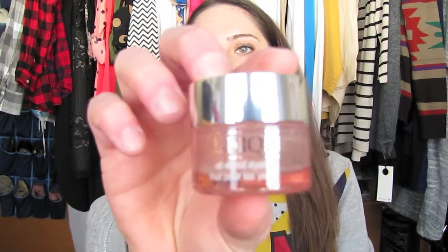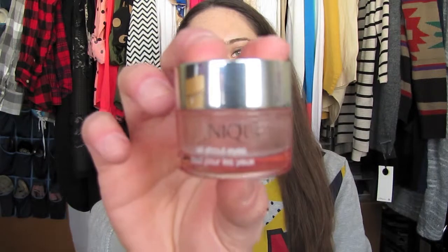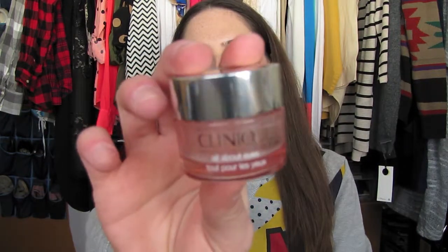My last few products are all eye creams. First I have the Clinique All About Eyes. I had this for a long time and finally had to use it up because I wanted to try different ones. It's super liquidy compared to other eye creams. I did like it, but there were others I liked better. If you have very dry under-eye area, this one is very moisturizing.